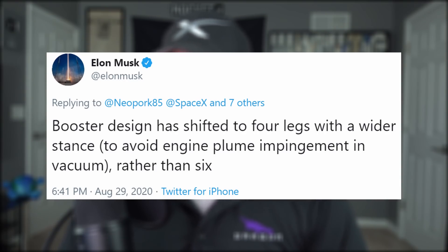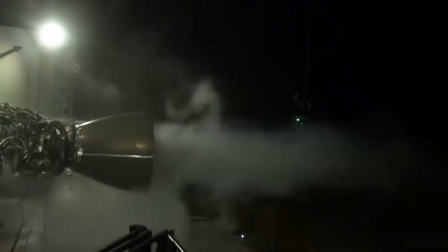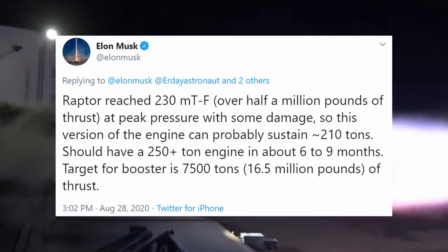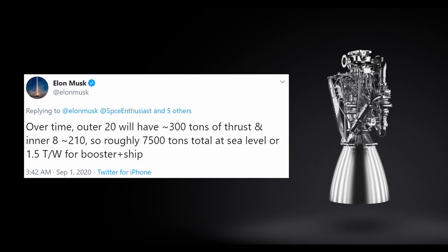The booster's design has shifted from six legs to four with a wider stance, to avoid engine plume impingement in the vacuum of space. They are aiming to reduce the number of Raptors in the first stage to 28, down from 31. Twenty of those 28 will not gimbal to steer, but the center 8 will. The outer engines will use thrust vector control and differential throttling. The high thrust-to-weight variant of Raptor will probably have the highest thrust-to-weight ratio of any engine ever. Raptor reached 230 metric tons of force at peak pressure with some damage, so Elon believes the current version can sustain 210 tons, with a 250-plus-ton engine expected in about six to nine months. The Super Heavy booster targets 7,500 tons of thrust — derived from the outer 20 engines at 300 tons each and the inner 8 at roughly 210 tons — about 50% more thrust than required.